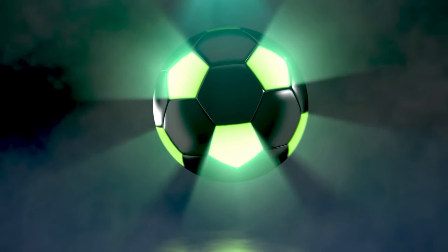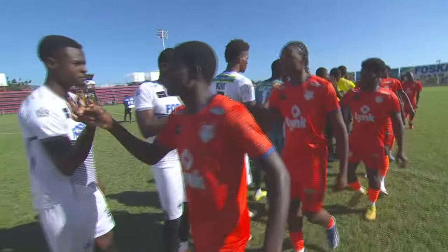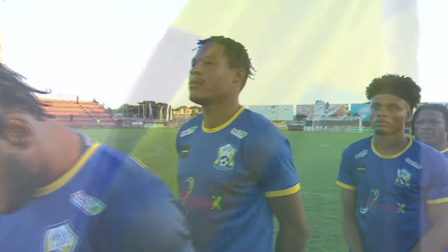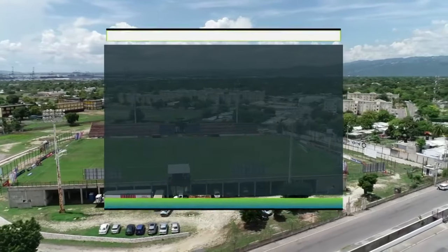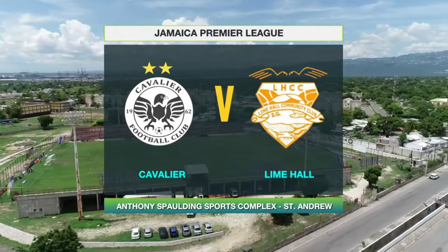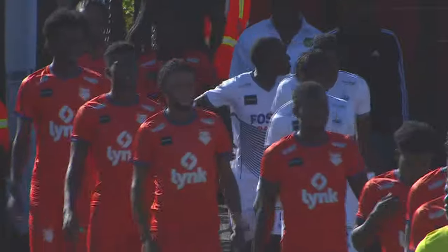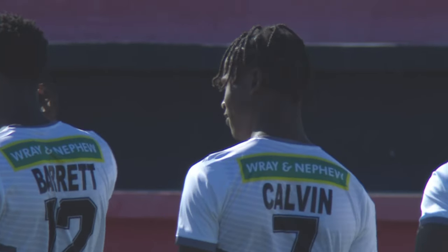We are back for another edition of JPL in 30, the highlight show for the Jamaica Premier League. Things are getting tightly bunched in the top half of the league table as teams jostle for position in Match Week 18. Our highlights spotlight beams squarely on leaders Cavalier, who are looking to get some distance on the chasing pack when they entertain last-placed Lime Hall Academy in the first of our Sunday doubleheader. Check out the highlights.